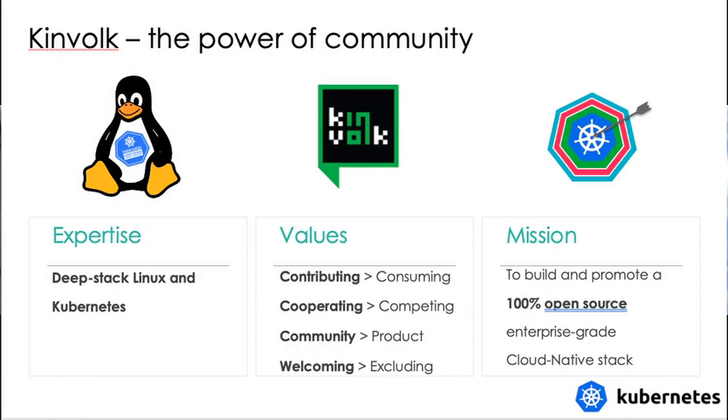We take this expertise and these values, and the direction we're pushing in is all around how do we build a truly enterprise-grade cloud-native stack for deploying applications that's 100% open source and community-driven. We base this around Kubernetes, put a lot of other software together with that, and do integration with the hardware systems — and that's what we're going to talk about in the rest of the session today.